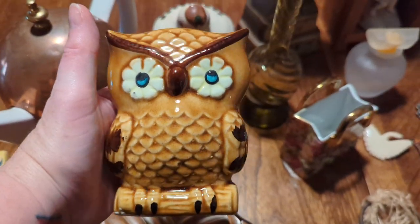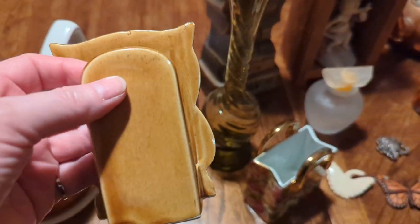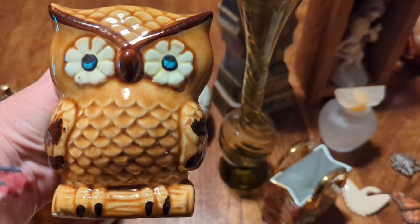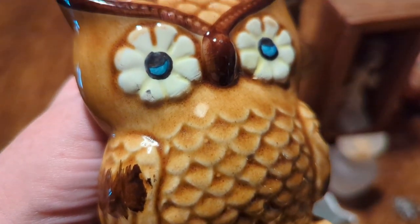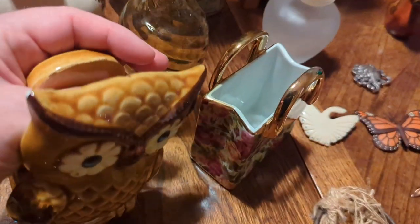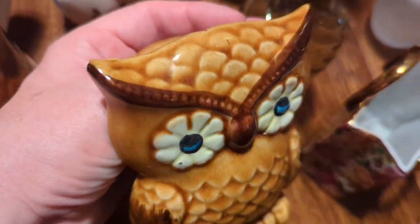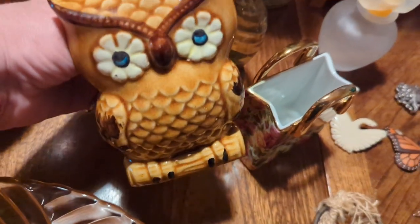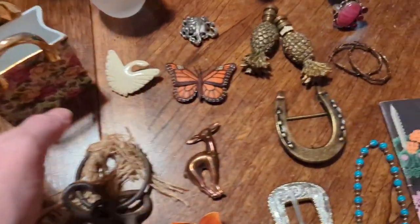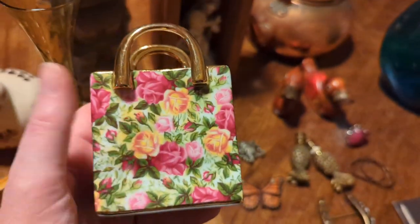Am I ever going to turn down something like this? No. I already have a couple of owl napkin holders, so this one will go up for sale. He's not marked anywhere but he looks made in Japan to me. He's in excellent condition — there's just a tiny chip on the edge of his horn, not visible from the front. But look at his flower eyes, he's so cute! Next to him I got this little porcelain purse.